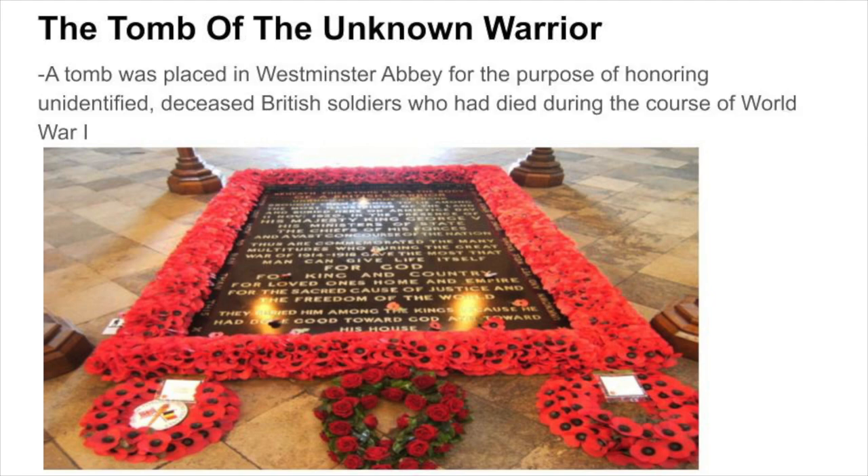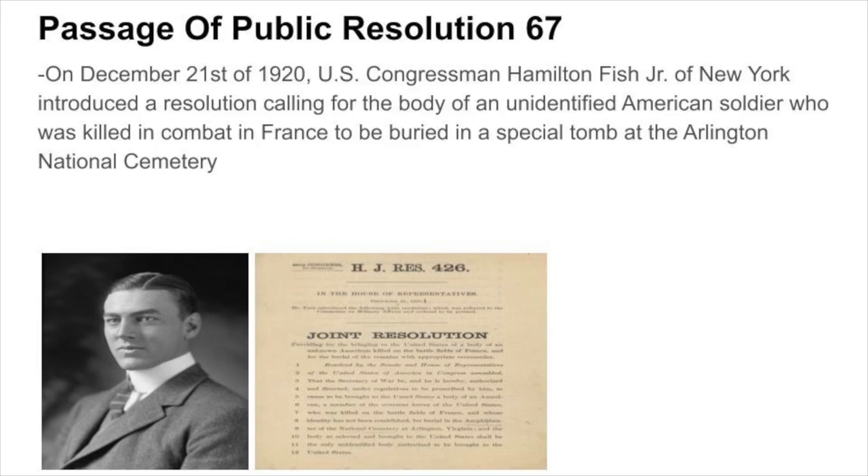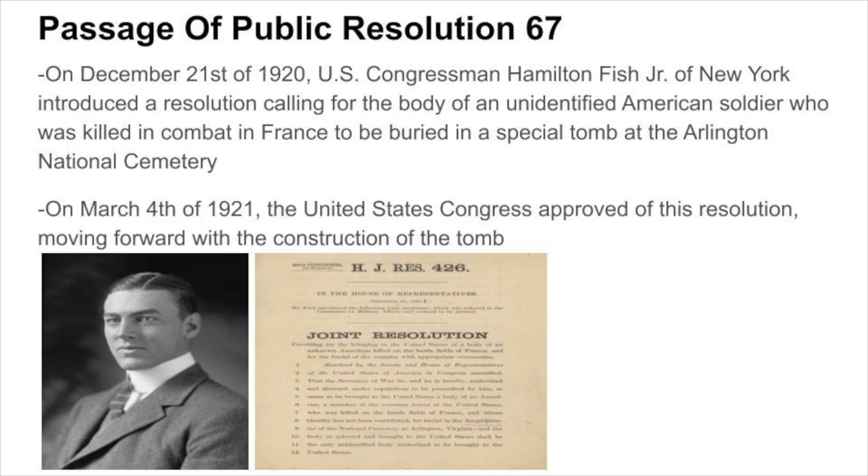Likewise, a tomb was placed in Westminster Abbey to honor unidentified deceased British soldiers who had died in the conflict. In the United States, Brigadier General William D. Conner advocated for the construction of a similar memorial. On December 21st of 1920, U.S. Congressman Hamilton Fish Jr. of New York introduced a resolution calling for the body of an unidentified American soldier killed in combat in France to be buried in a special tomb at the Arlington National Cemetery. On March 4th of 1921, the U.S. Congress approved the resolution, moving forward with the construction of the tomb.